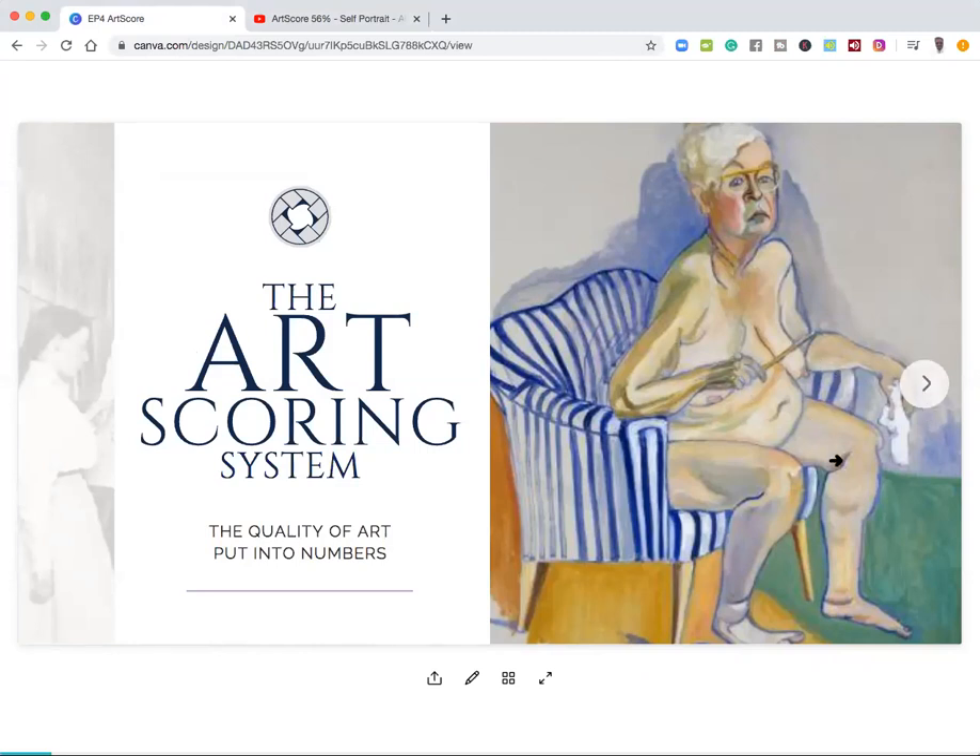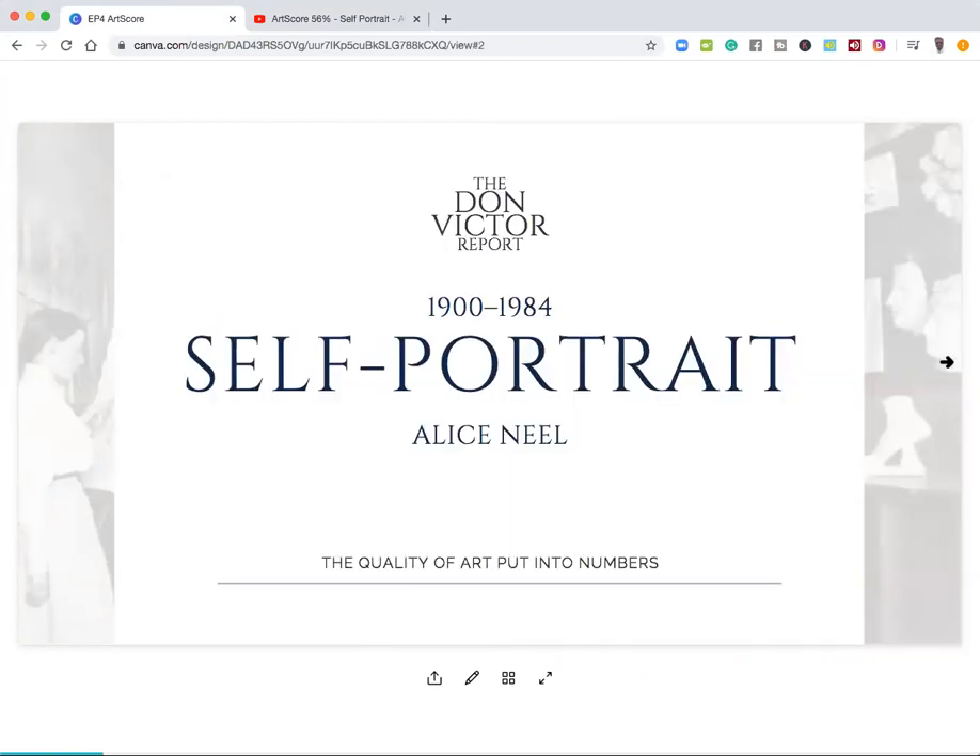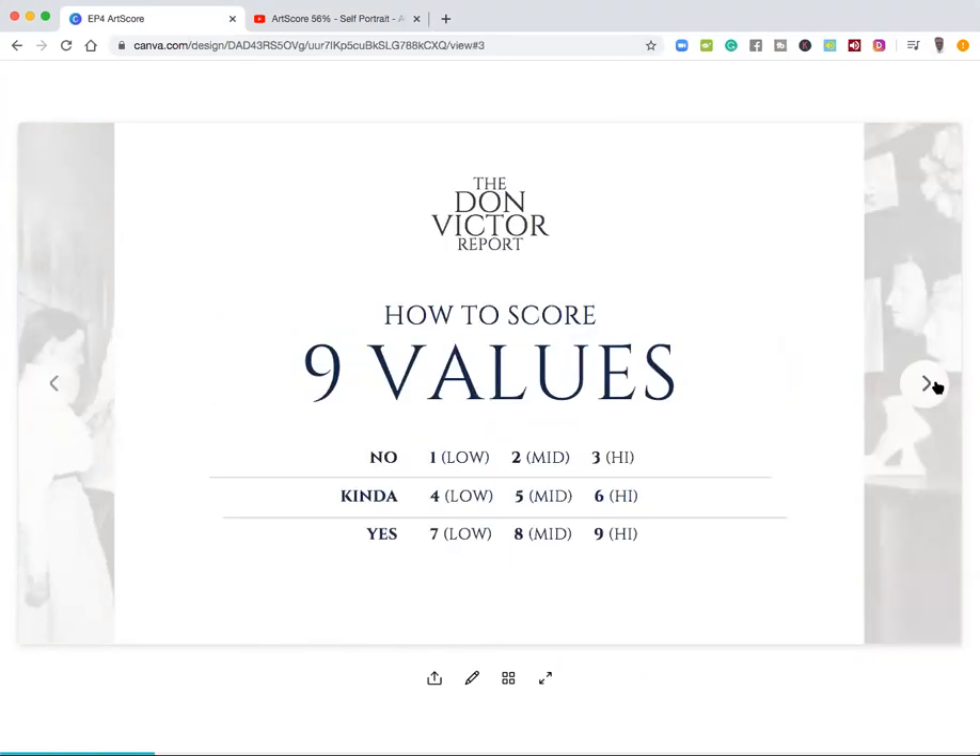So today's art score, we'll be looking at a painting by Alice Neel, a self-portrait. The way that we value the art score is we use a system from one to nine, one being the lowest no, nine being the highest yes. So grab your pencils, grab your paper, let's get into scoring this painting.